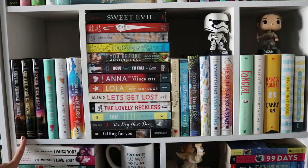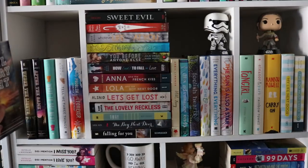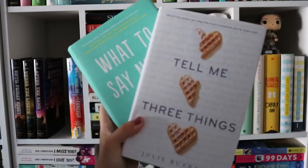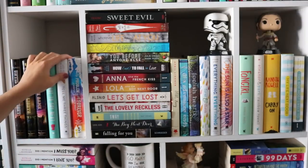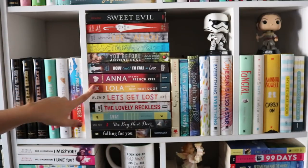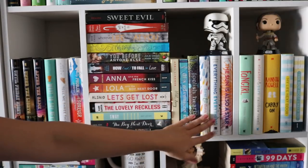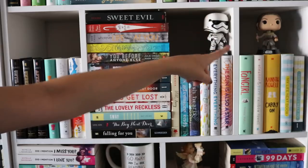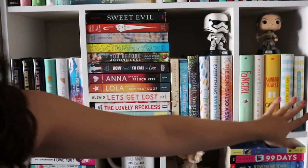This is another YA shelf. I do have my Abbi Glines series — Until Friday Night — I love the first book so I have the other two. These two Julie Buxbaum books are super cute. I love Whatever Life Throws at You by Julie Cross. My Anna and Lola — I used to have a paperback of Isla but it didn't match so I don't have that anymore. Some Emma Mills, my Nickelodeon books, a Stormtrooper Pop Funko and a Rey Pop Funko. I do have my favorites from Rainbow Rowell and then Huntley Fitzpatrick.